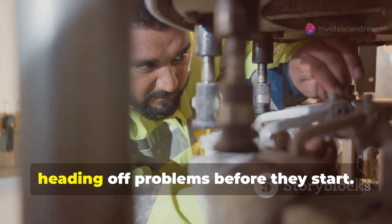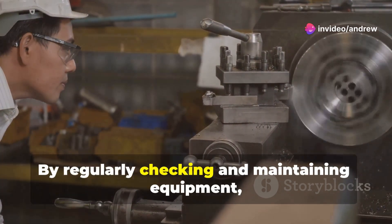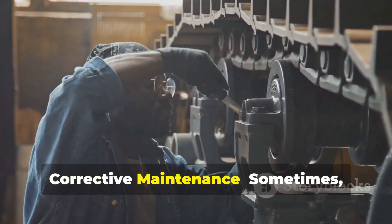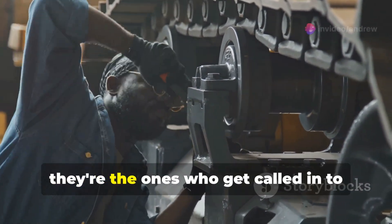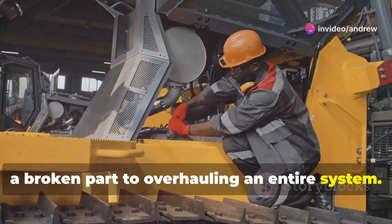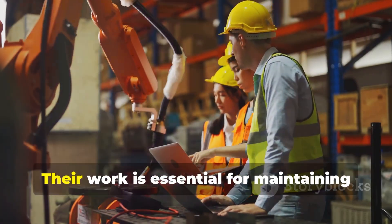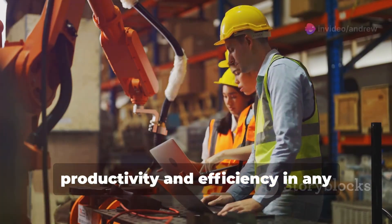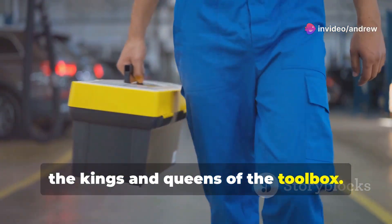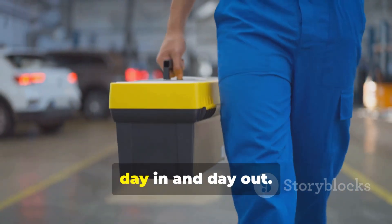Preventive maintenance is all about heading off problems before they start — think of it as preventative medicine for machines. By regularly checking and maintaining equipment, they can prevent costly breakdowns and extend the life of the machinery. And corrective maintenance? Sometimes stuff breaks, and when it does, they're the ones called in to make repairs — anything from replacing a broken part to overhauling an entire system. The bottom line for a maintenance engineer: minimize downtime and keep those machines humming. Their work is essential for maintaining productivity and efficiency in any industrial setting. They are the masters of the wrench, the kings and queens of the toolbox, ensuring everything runs like a well-oiled machine, day in and day out.